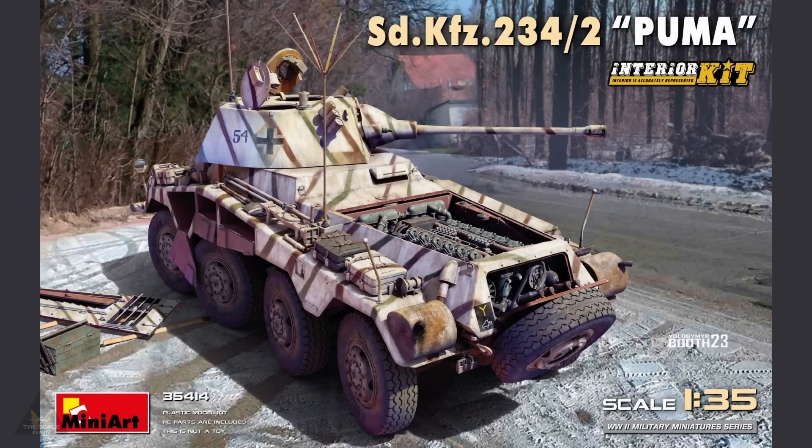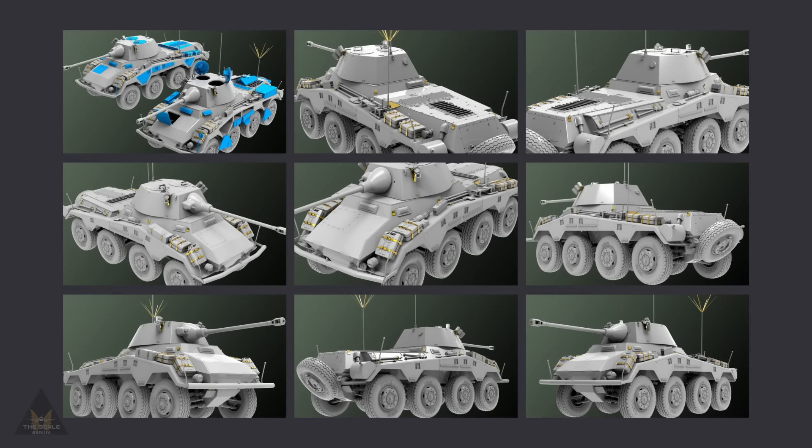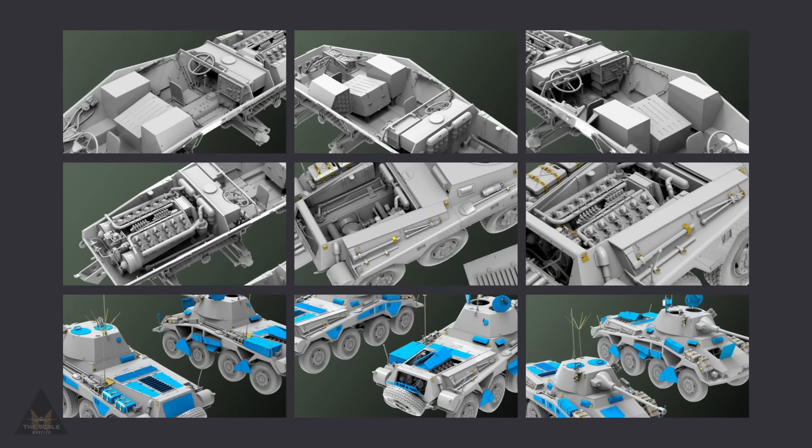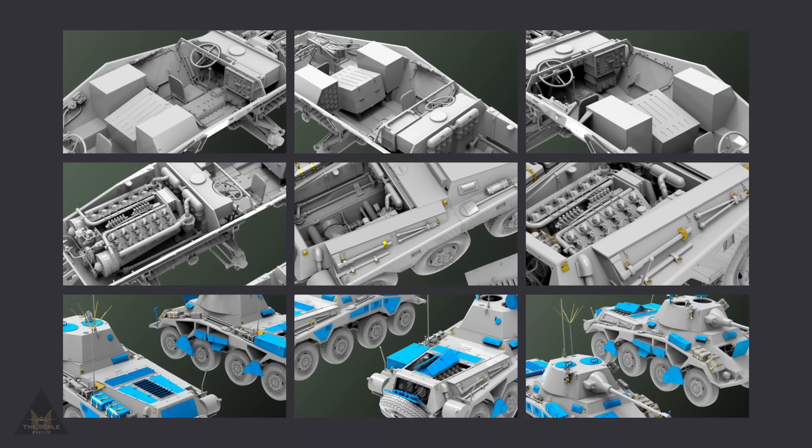Mini Art have announced a new SdKfz 234 Puma coming in 1:35 scale with full interior. They've released lots of tantalizing pictures to get us all excited and the quality looks very good. It comes with photo-etch and full engine detail, looking like an awesome build.